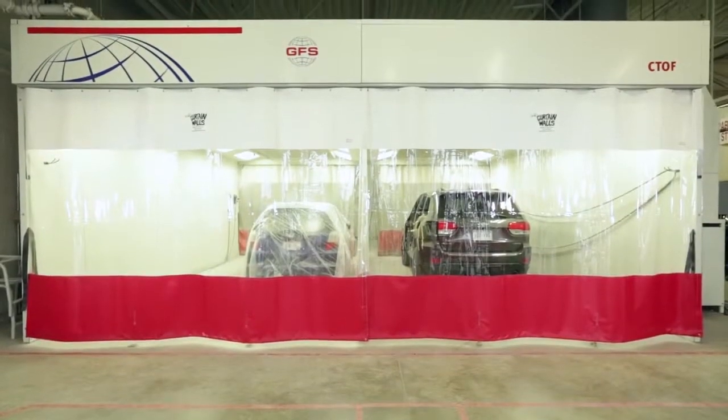Goff's curtain walls are the time-proven solution to maximize the shop space in your collision repair facility.